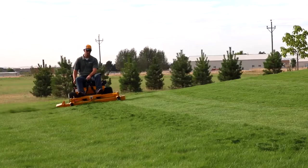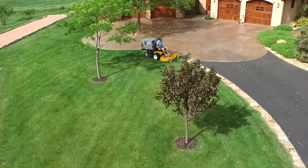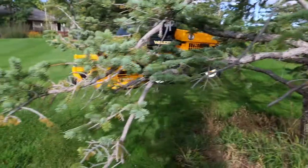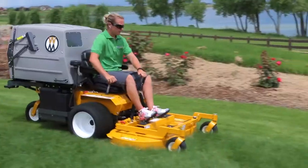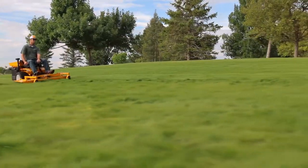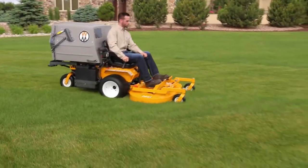No matter which engine option you choose, the Walker Model T will quickly become the go-to mower in your fleet. In the early 90s, the Model T introduced commercial V-Twin power to the original compact Walker mower. Even with its impressive power options and 10.0-bushel catcher, the Model T is the most compact mower of its class.